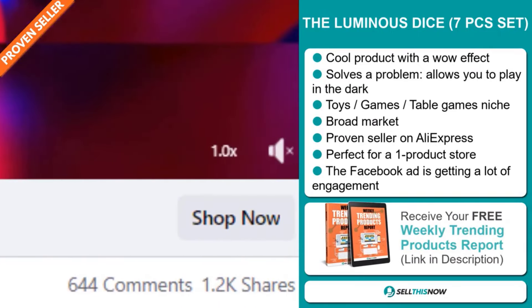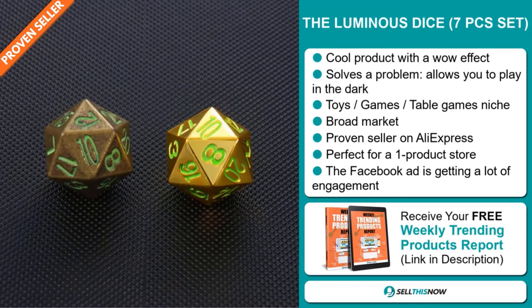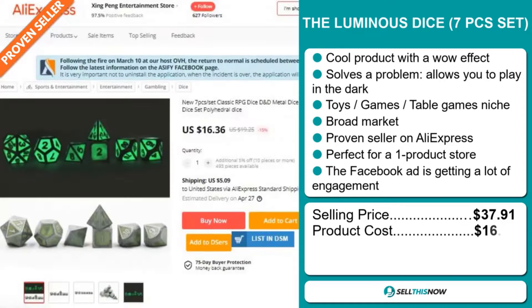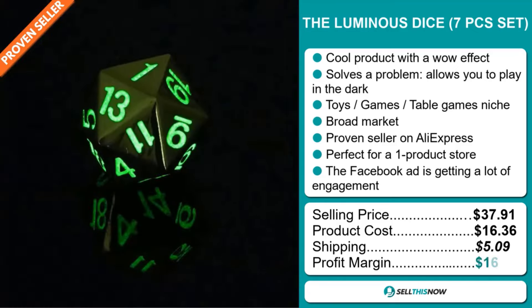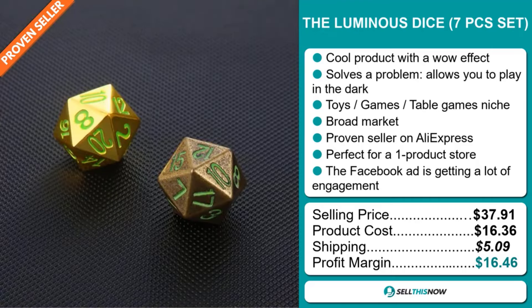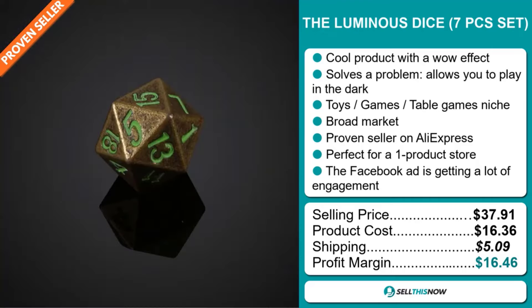Now the selling price for the Luminous Dice Seven Pieces Set is $37.91, whereas the product cost is only $16.36. Shipping will set you back $5.09, so you're looking at a very good profit margin of $16.46. Sell this now.